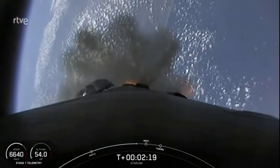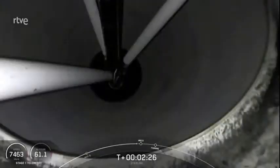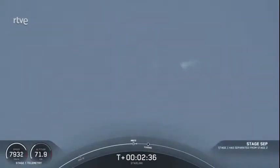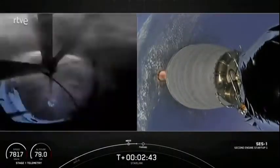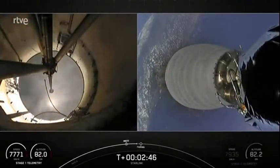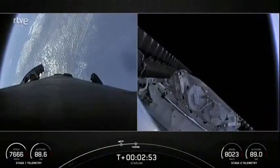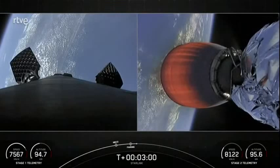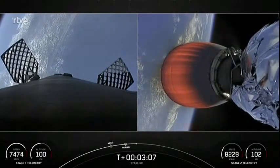The first of those events is expected to happen in a few seconds. MECO. Stage separation confirmed. We successfully had Main Engine Cutoff and Stage Separation. The second stage Merlin vacuum engine has successfully started up, and we saw the two fairing halves deploy.